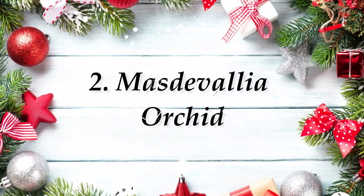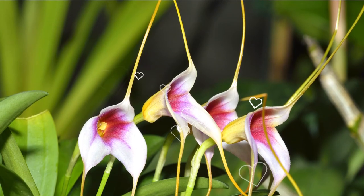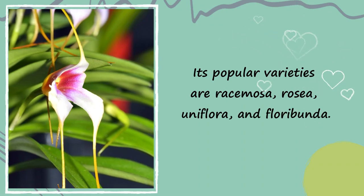Number 2: Mazdavalia Orchid. This summer-blooming orchid offers elongated, dangling, and compact blossoms in purple, white, and red hues. Its popular varieties are Rassimosa, Rosea, Uniflora, and Floribunda.